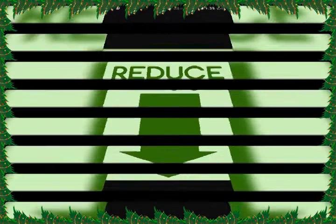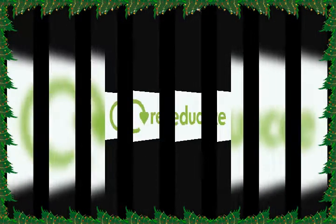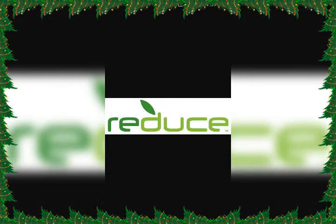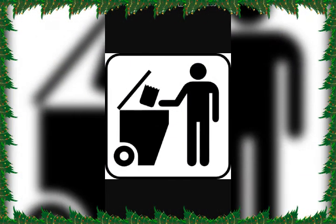First of all, I will tell you about the first R, that is Reduce. Reducing is the best way to reduce pollution. This can be done if people follow certain basic rules while making purchases or disposing of unwanted items.